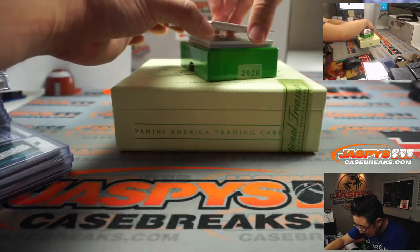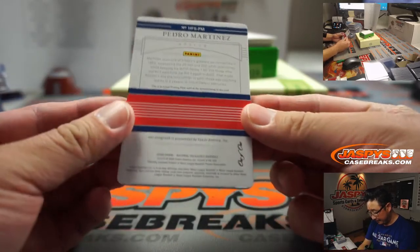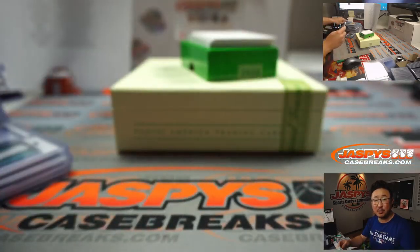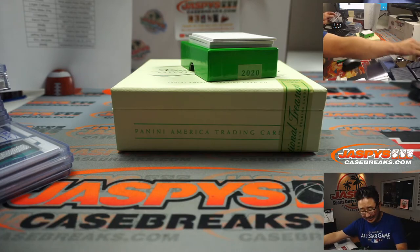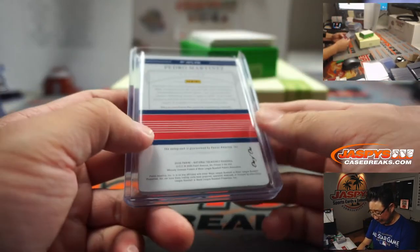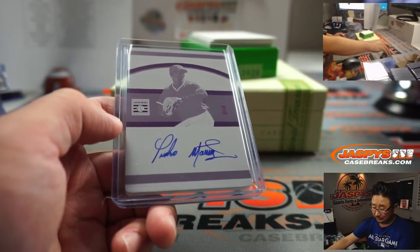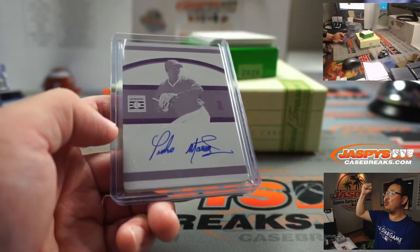And the plate is an on-plate autograph — Pedro Martinez for the Boston Red Sox. That's Chris Miller, who got the Red Sox straight up. Nice on-plate auto. I specifically love the on-plate autos. That's very nice. And there you go, Chris Miller — all aboard the Big Hit Express! Whoop, whoop.